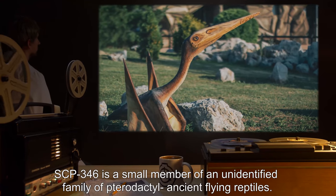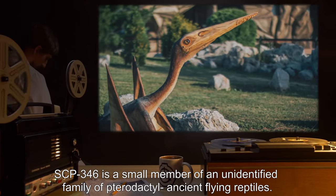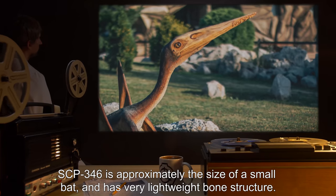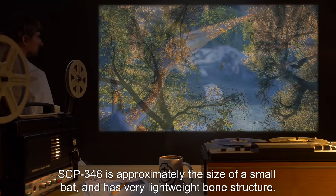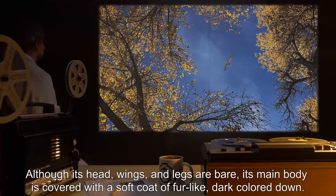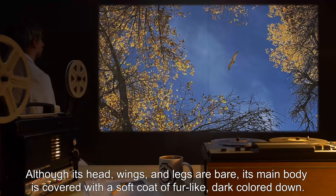SCP-346 is a small member of an unidentified family of pterodactyl — ancient flying reptiles. SCP-346 is approximately the size of a small bat and has a very lightweight bone structure. Although its head, wings, and legs are bare, its main body is covered with a soft coat of fur-like, dark-colored down.